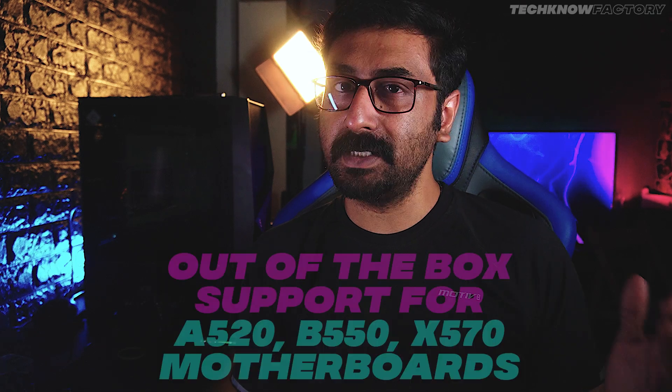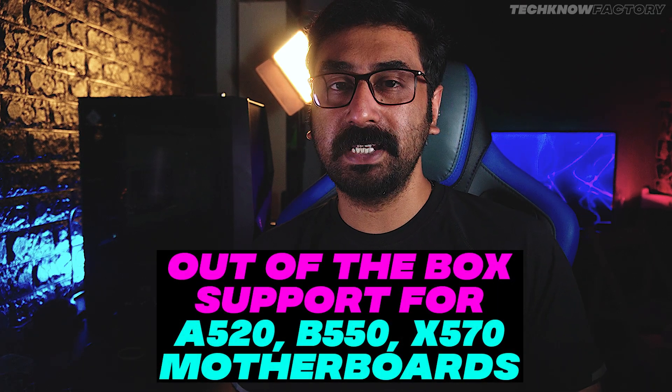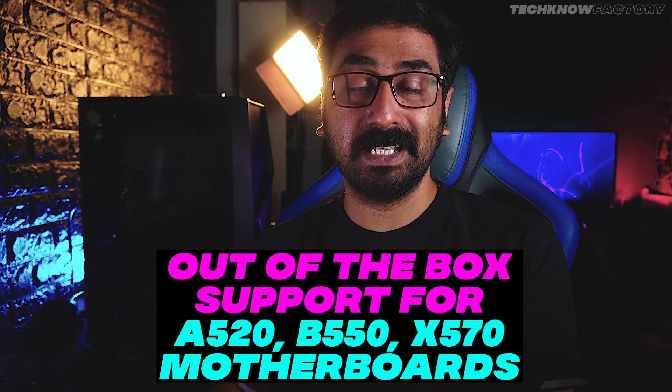Regarding motherboard compatibility, these APUs are out-of-the-box supported on 500 series motherboards — A520, B550, and X570 — with no BIOS updates needed. For the 400 series, it is not yet fully clear from AMD's side. Motherboard manufacturing companies will potentially be able to support B450 and X470 motherboards for these APUs via BIOS updates in the future, but this depends entirely on third-party manufacturers.